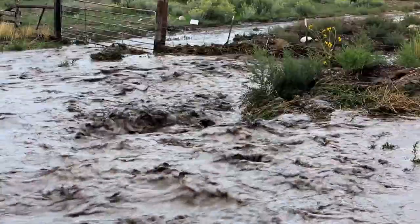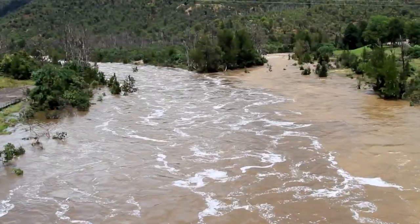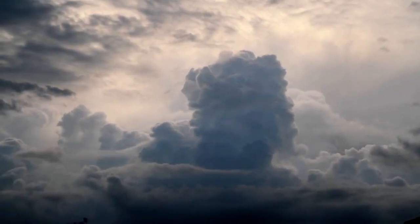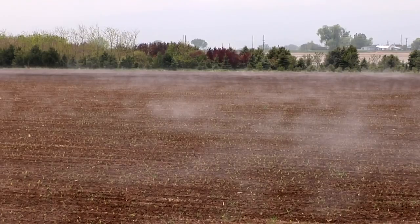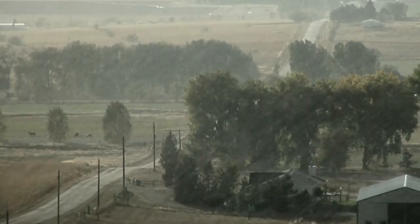Soils are like sponges — they can hold a certain amount of water. And if we know the amount of water in the soils, and we know that there's a big rainstorm coming, and that the soils are near saturation, then we can predict that that area might be at risk for flooding. When there's a lot of moisture available in the soil, it can support stronger thunderstorms. So being able to understand the soil moisture state is also useful for weather forecasting in the near term.